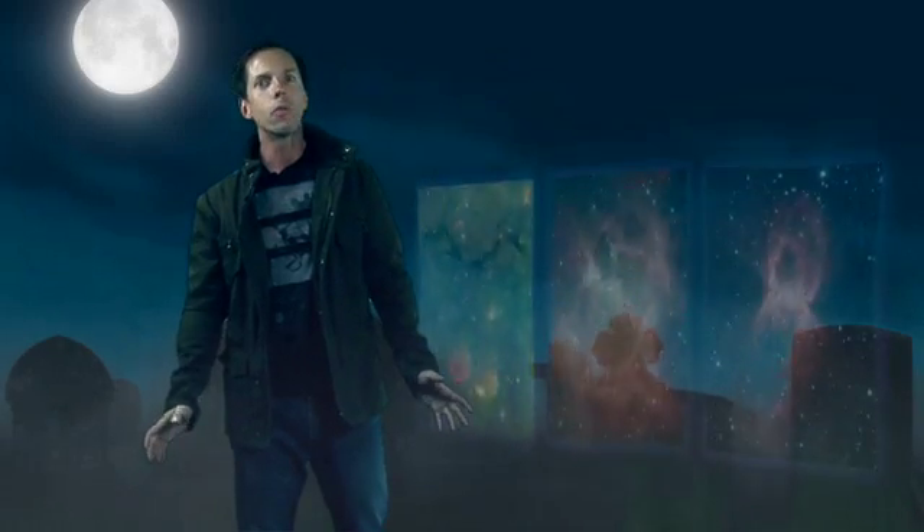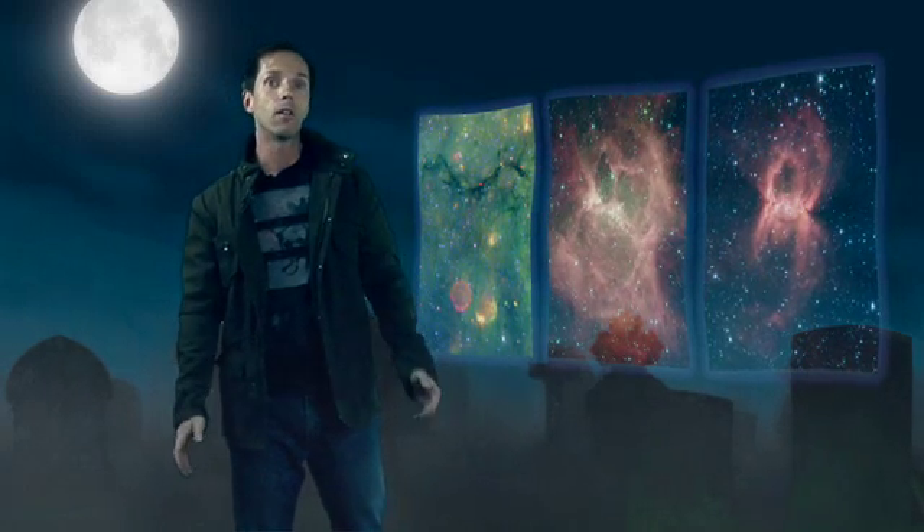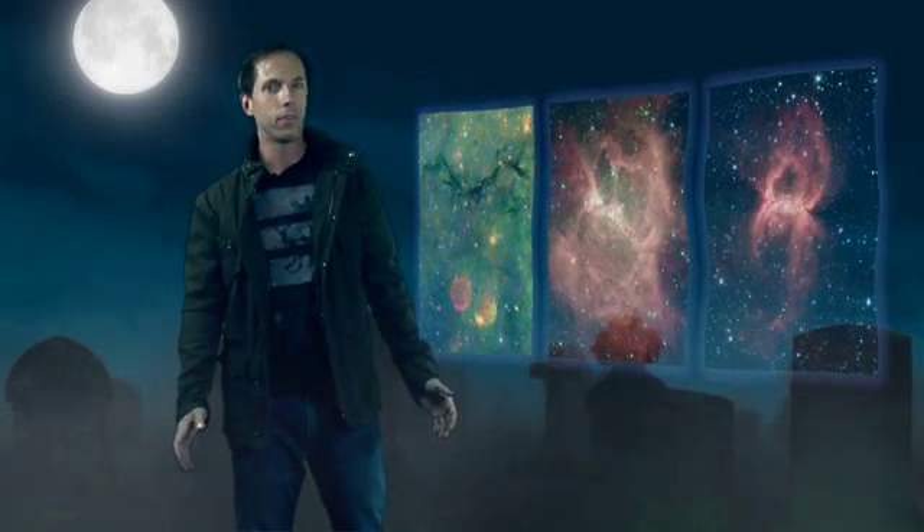Halloween is a time of ghosts and goblins. We all see them sometimes, even astronomers. NASA's Spitzer Space Telescope is capable of peering into the infrared recesses of the universe, revealing dark things unseen in visible light. Tonight, we present Spitzer's Trilogy of Terror — a night gallery of haunting images that tell a tale of the lives and deaths of stars.